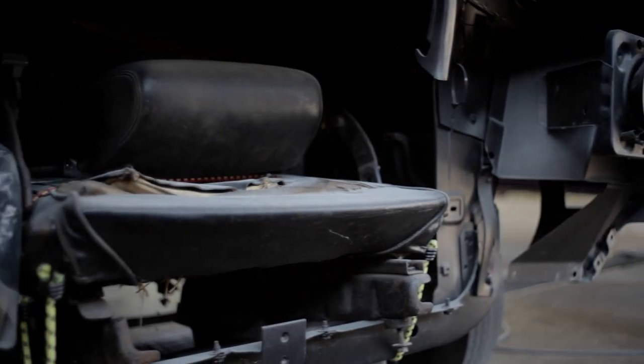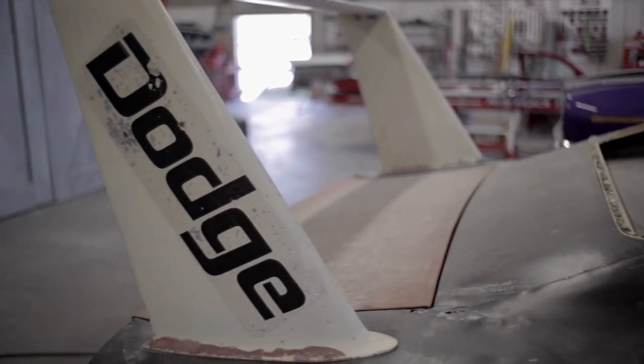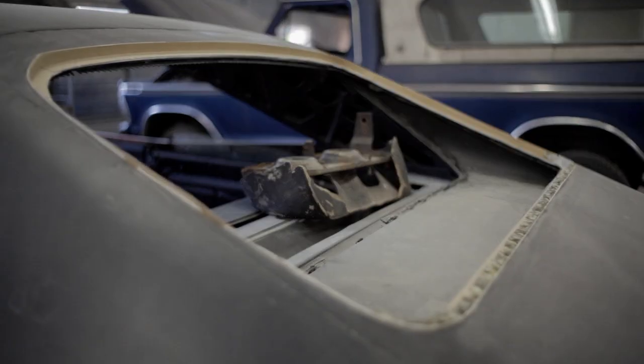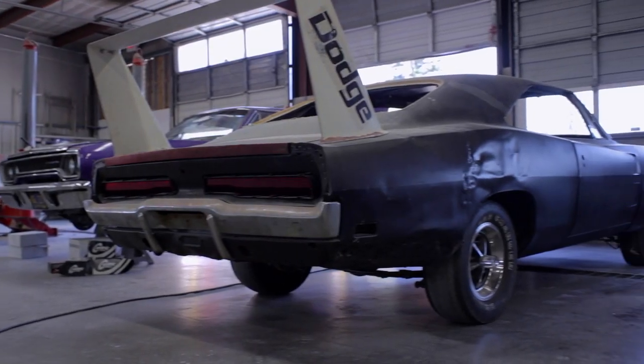A few years ago, Tom was thumbing through the internet and typed in 'Project Daytona' and this Daytona came up — no motor, no interior, but it's got the wing. It's got the rear window and the rear window trim, because he knew those are extremely difficult, if not impossible to find. This was something he didn't want to lose.